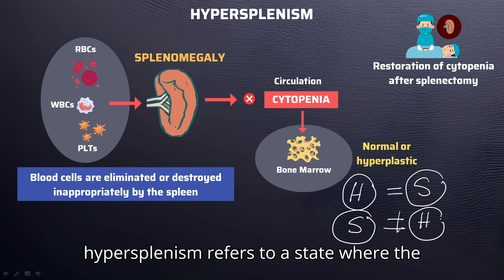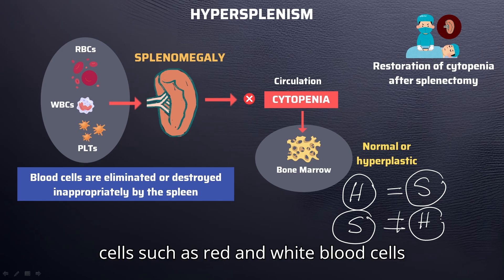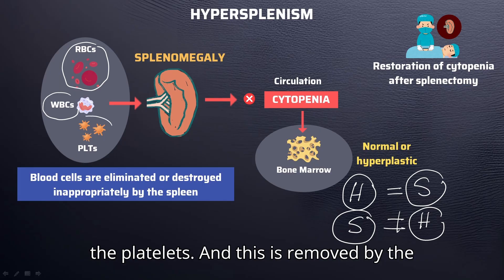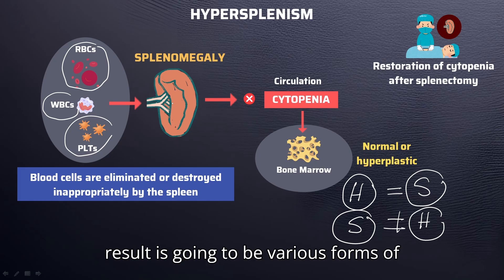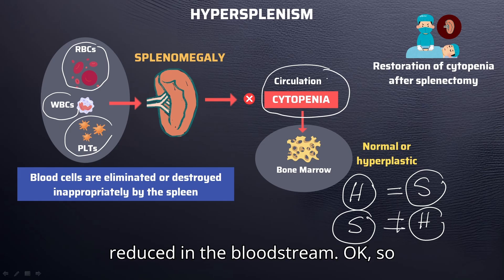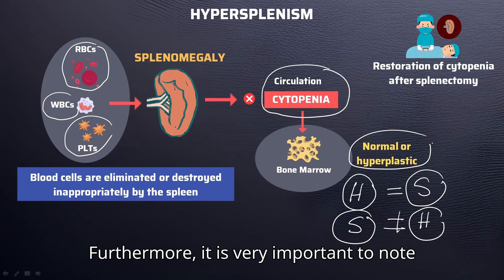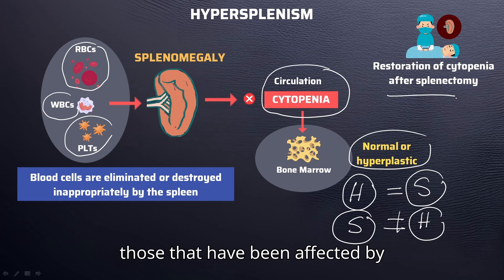Hypersplenism refers to a state where the spleen excessively and inappropriately removes or destroys blood cells — such as red and white blood cells as well as platelets — resulting in various forms of cytopenia, as those cells are reduced in the bloodstream. The bone marrow response can vary, appearing normal or hyperplastic. Importantly, a splenectomy can effectively restore blood cell counts in those affected by hypersplenism.